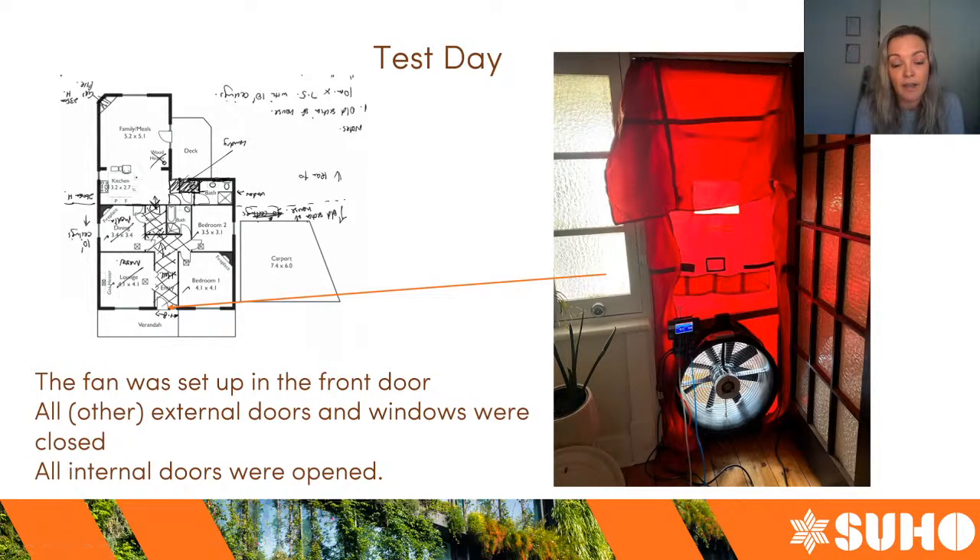When test day came, I'd done all the envelope area calculations and arranged a date with the client. My colleague Amber and I went to the house and set up the fan. The fan was set up in the front door — we always have to set up the fan in an external doorway. We chose the front door mostly because it was a standard 2.1-meter door; if doors get really high it gets harder to fit the frame into the doorway.